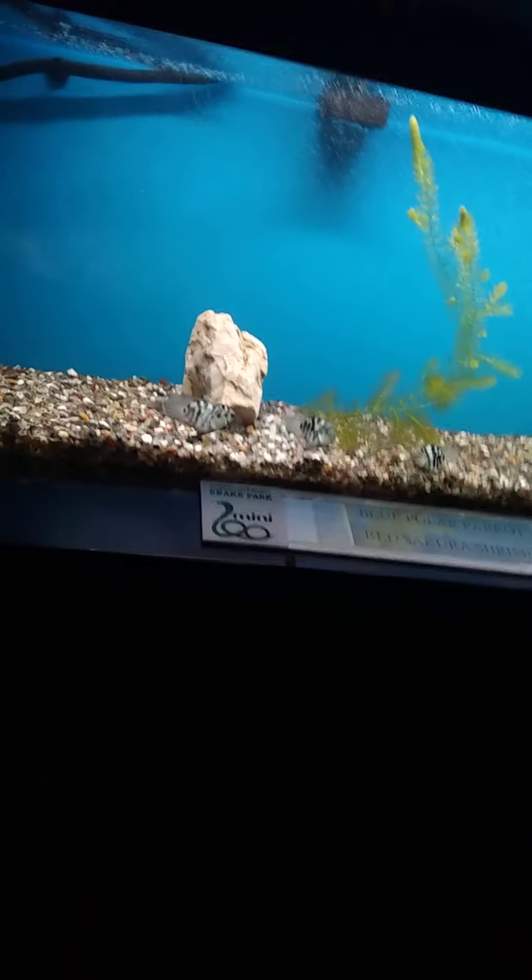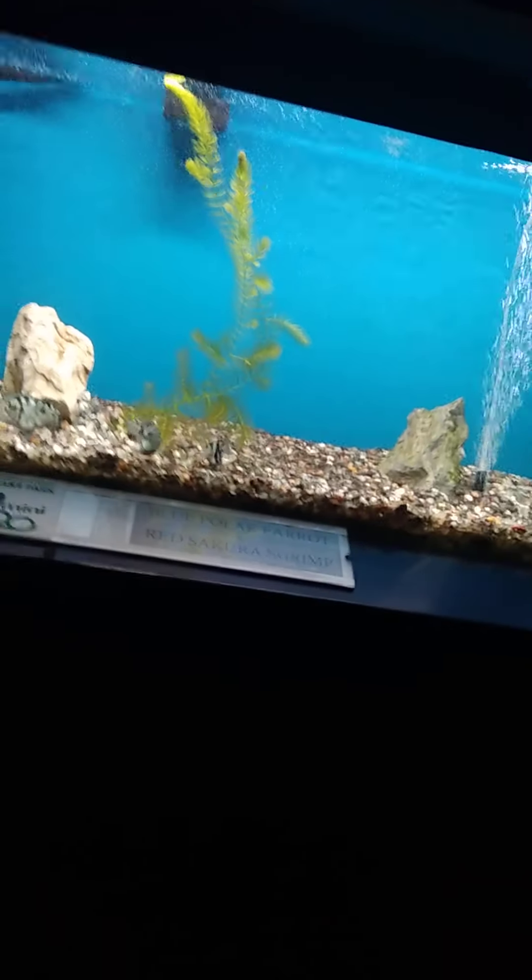They are tiger barbs - they don't look like tigers to me. There is an albino tiger shark - they don't look like sharks to me, but okay. And there is a blue polar pallet and red sakura shrimp.